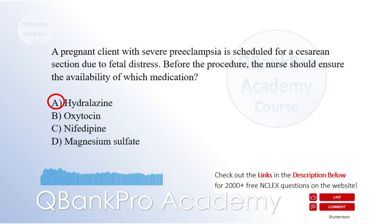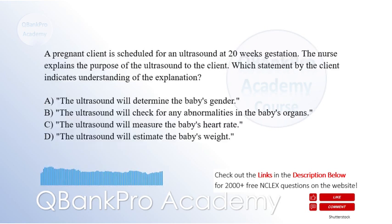In a client with severe preeclampsia, controlling blood pressure is crucial to prevent further complications. Hydralazine is an antihypertensive medication commonly used in the management of severe hypertension in pregnancy. Therefore, ensuring the availability of hydralazine, option A, is essential before the client undergoes a cesarean section to manage her blood pressure effectively.